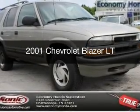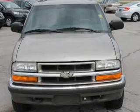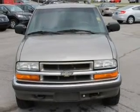This is a used 2001 Chevrolet Blazer, powered by four-wheel drive, six-cylinder engine, and a four-speed automatic transmission.